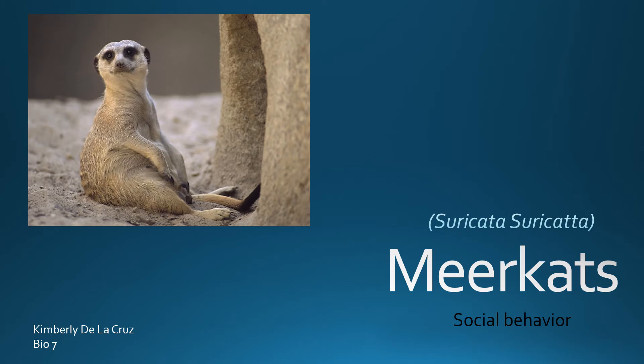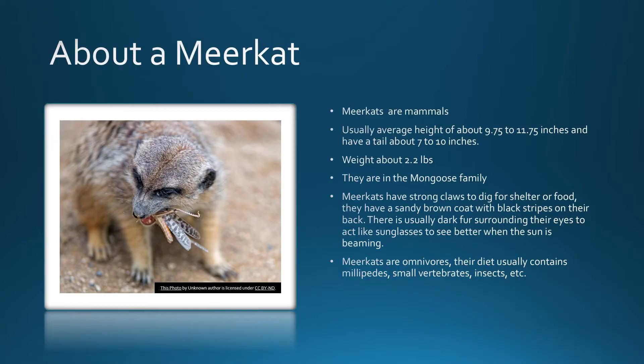Meerkats, also known as Suricata suricatta. About a meerkat: meerkats are mammals, usually averaging a height of about 9.75 to 11.75 inches and have a tail of about 7 to 10 inches. They weigh about 2.2 pounds and are in the mongoose family.